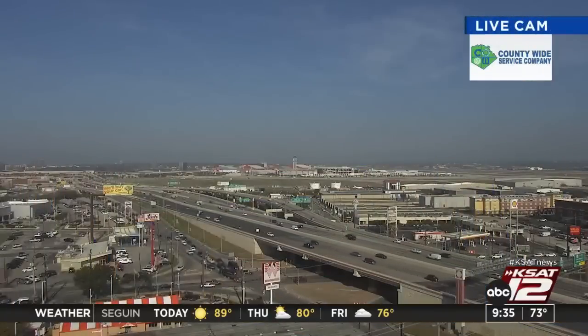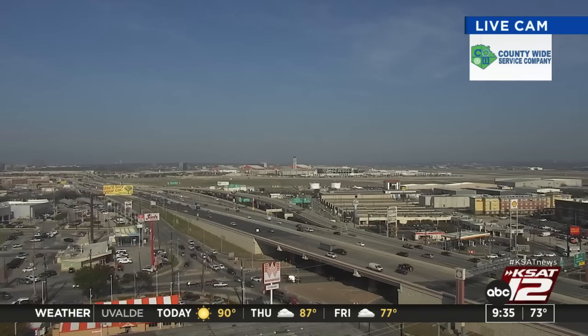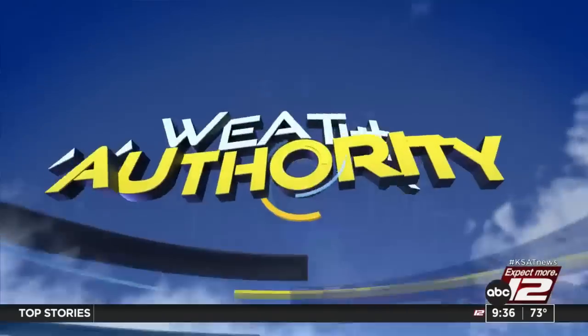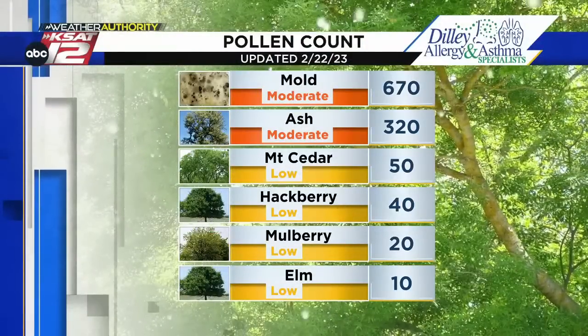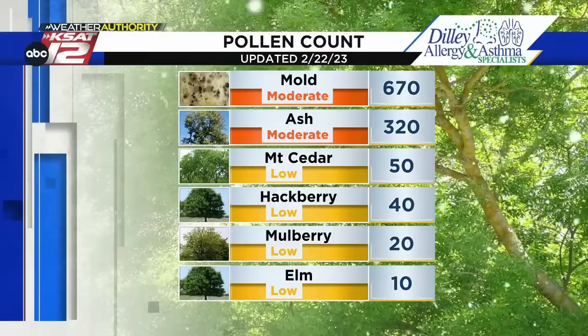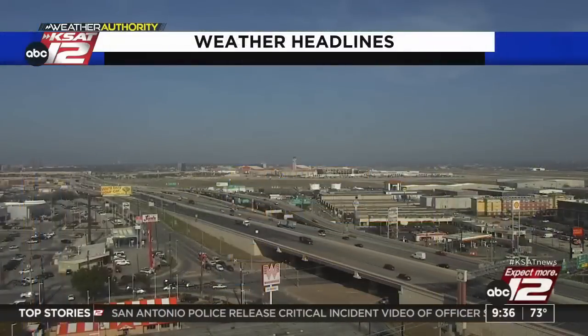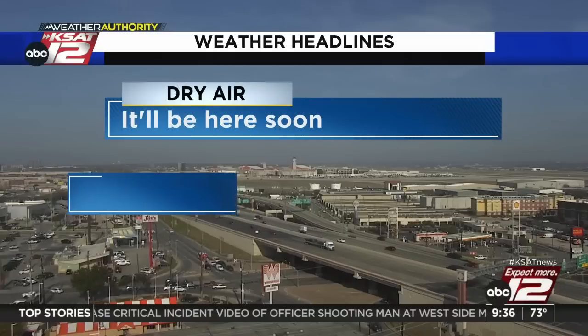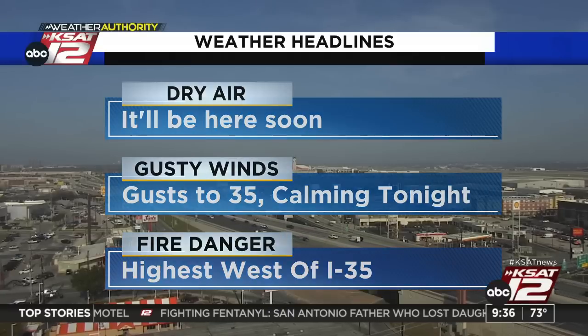Looking out with the live cam — it's a beautiful day, pretty fun out there. Justin shows the pollen count: it is a long list — molds, ash, mountain cedar, hackberry, mulberry, elm. Mountain cedar came back today out of nowhere, but mold and ash lead the way in the moderate category, so beware. As for the weather headlines: dry air is starting to push in, we'll get some gusty winds today. Those winds do calm tonight, but the combination of dry air and gusty winds means we have a high fire danger, especially west of I-35. Right now, 71 degrees, dew point at 64, but that dew point will be coming down soon — the current dew point in Del Rio is 41, 30 in Rock Springs.